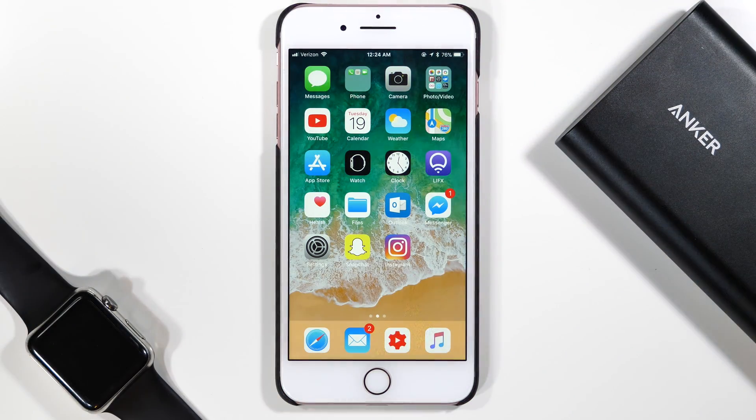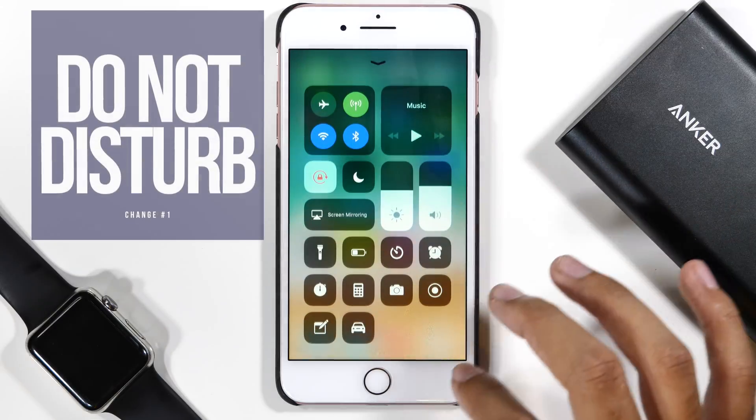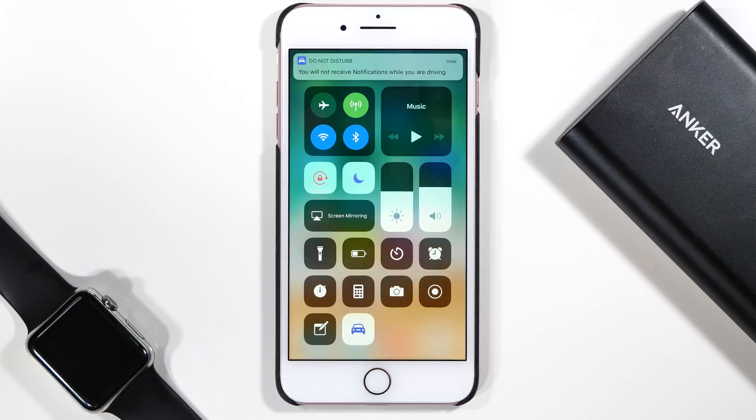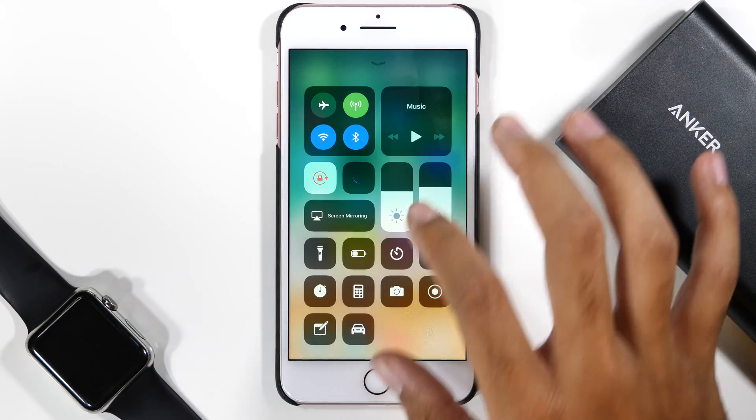First thing is first, you might want to set up Apple's Do Not Disturb While Driving feature. This feature is great when driving as it blocks out notifications unless they are urgent and ensures that your attention is on the road and not on your phone.